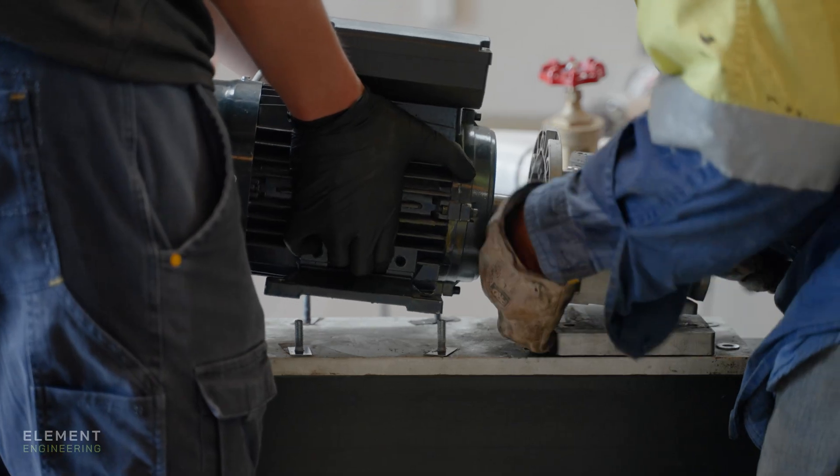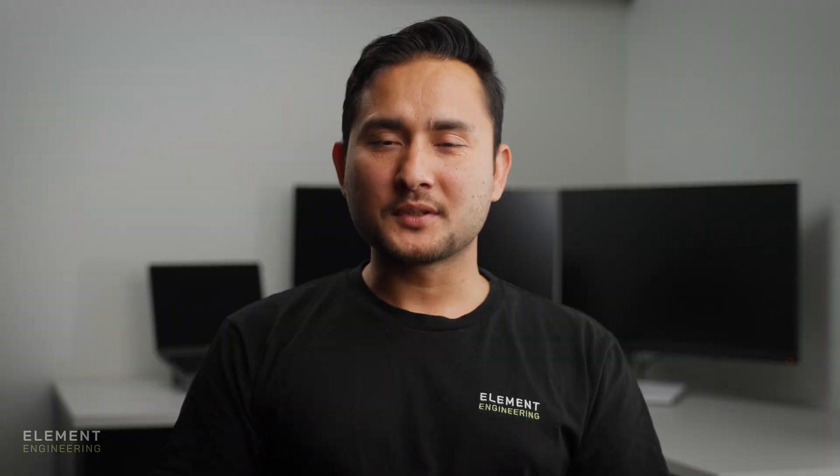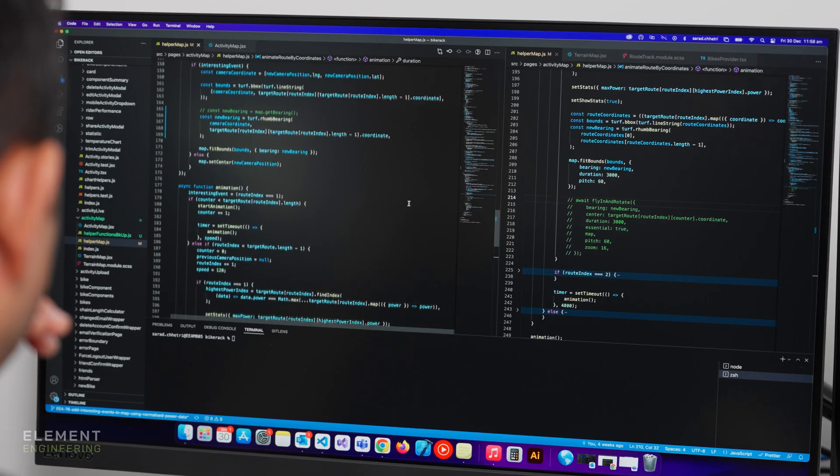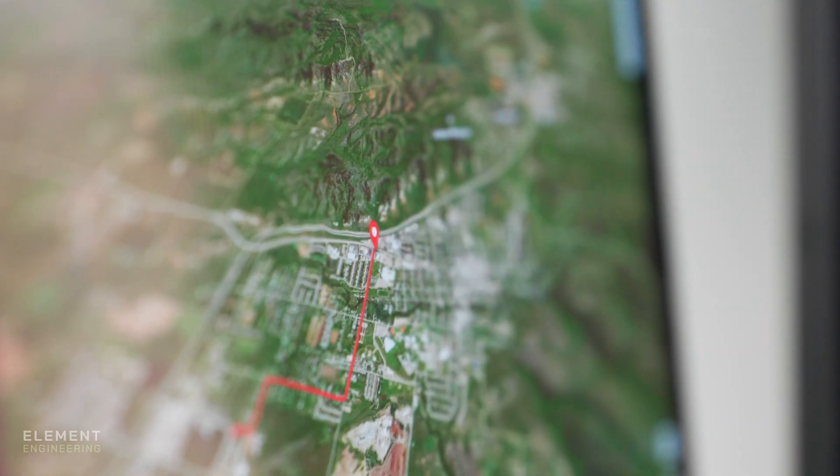I'm Brad, I'm the workshop manager here. I've had over 40 years experience in the workshop environment, collaborating with the mechanical team and delivering a finished product. I'm Sarad, I'm a software engineer. I have over three years of experience in web application development, specialising in front-end.